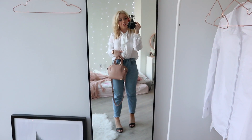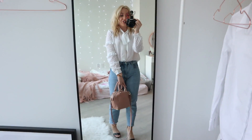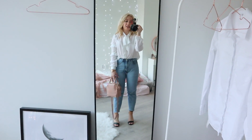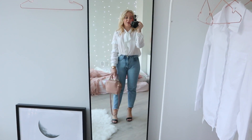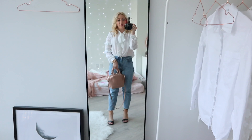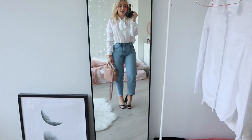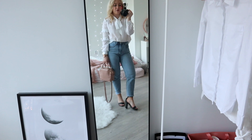So this is the white pussy bow blouse from French Connection. I paired it with these mom jeans from Brandy Melville, also my beautiful light pink blush bag from Alexander Wang, and then my sandals from New Look.